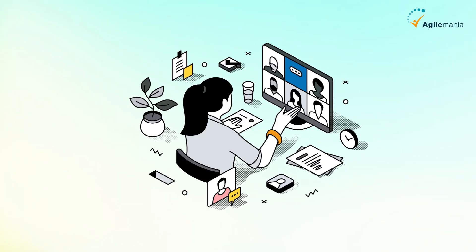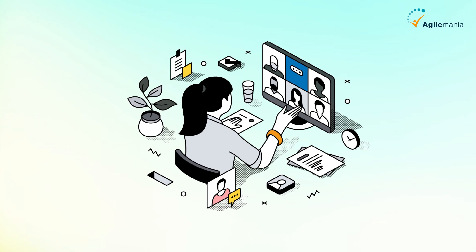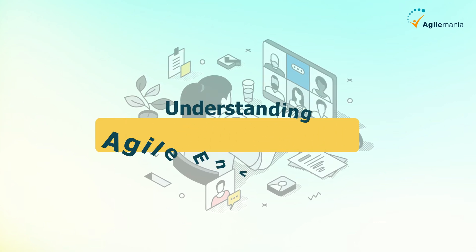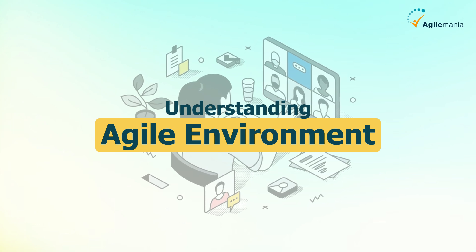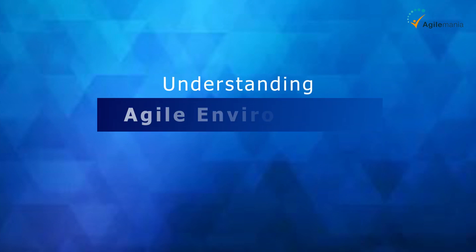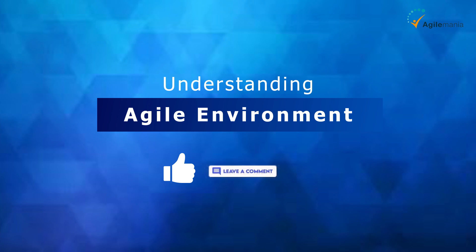So whether you're an expert project professional or just curious about what all the buzz is about, understanding agile can open up a world of possibilities for you and your team. That's a wrap for today, folks. If you enjoyed this video, don't forget to give it a thumbs up and let us know your thoughts on agile in the comments below. Until next time, stay agile!